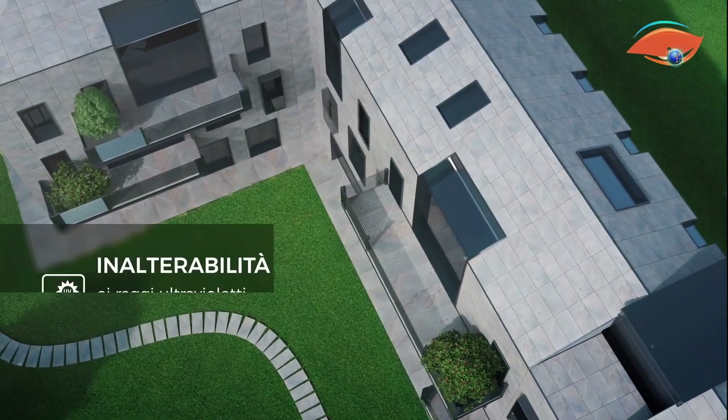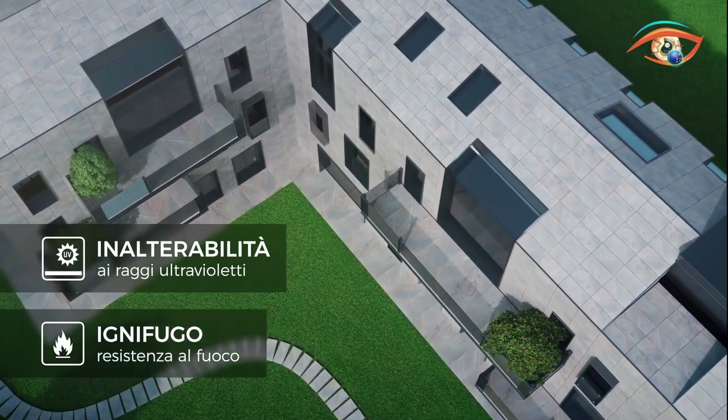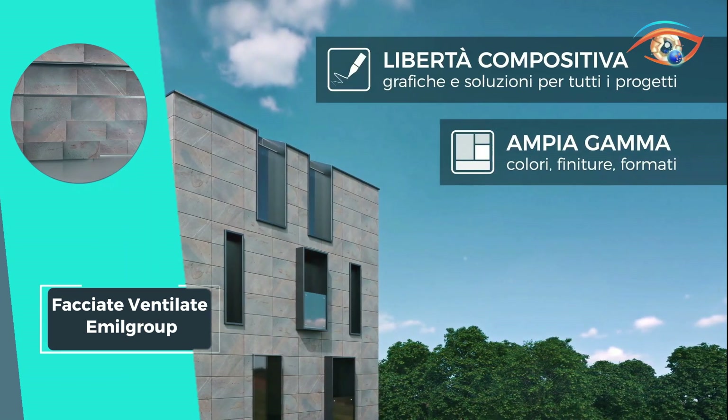With its exceptional thermal performance, durability, and design flexibility, FACIATE VENTILATE by EMIL GROUP stands as an ideal choice for modern, sustainable building envelopes.